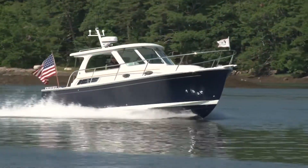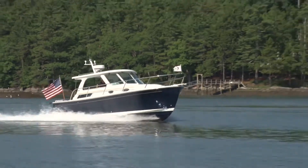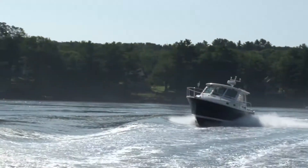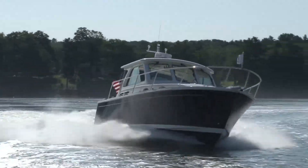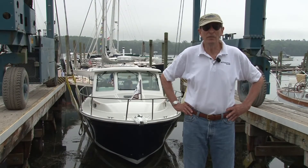The thing that struck me most after two days of running the boat in all sorts of conditions is that it's a very soft ride. This is a terrific hull. We were in six and eight-foot seas in the ocean yesterday, crossing waves from other boats — all sorts of conditions — and this is just a wonderful boat.